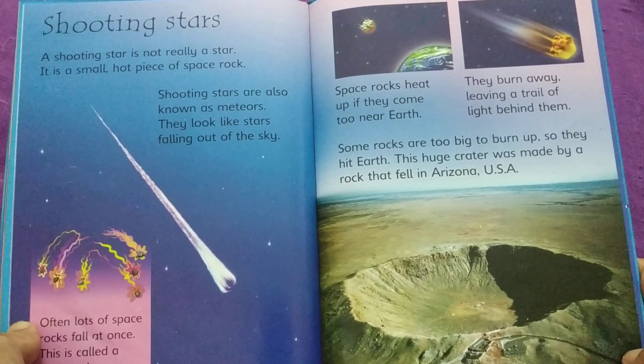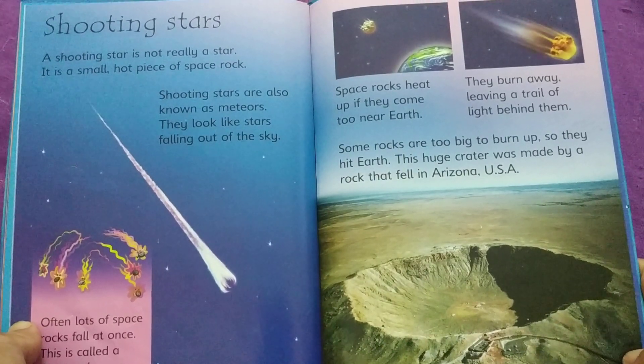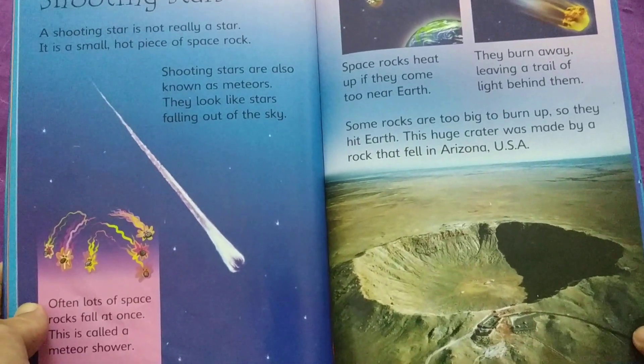Some rocks are too big to burn up, so they hit Earth. This huge crater was made by a rock that fell in Arizona, USA.